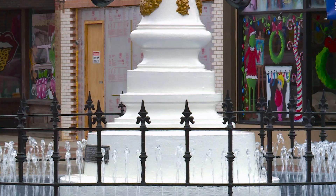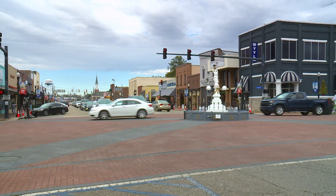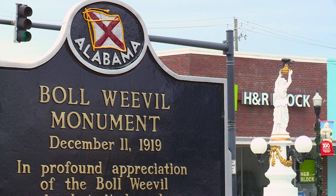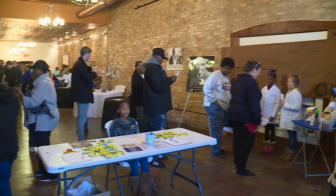No boll weevils were used nor harmed in making that ice cream. For travelers and tourists, it can be a bit curious to see a statue dedicated to a boll weevil situated smack dab in the middle of downtown. But it's been a beacon of Enterprise for generations.